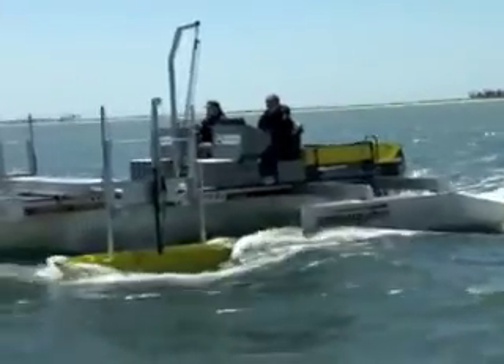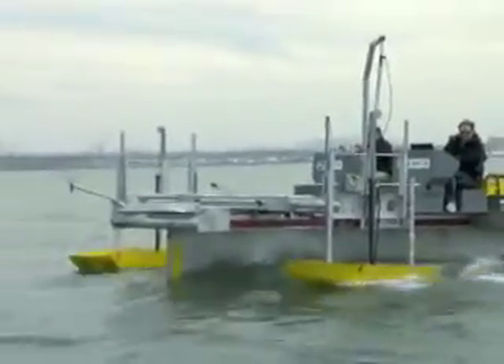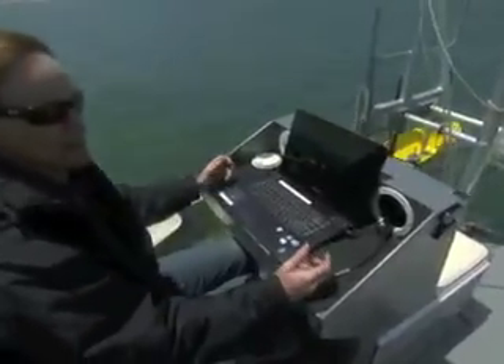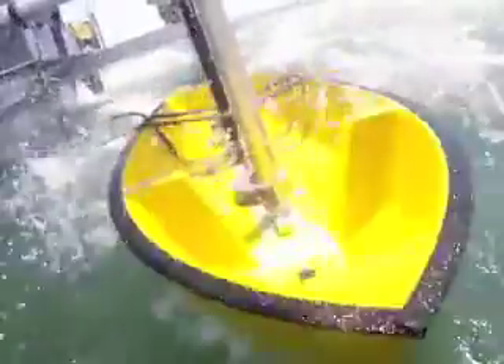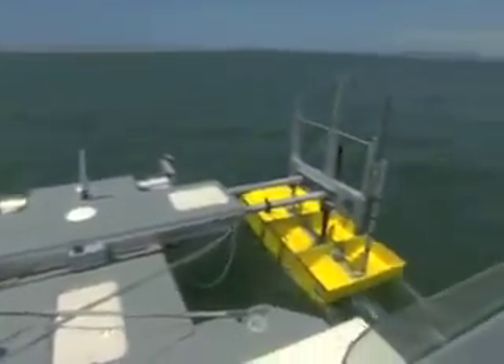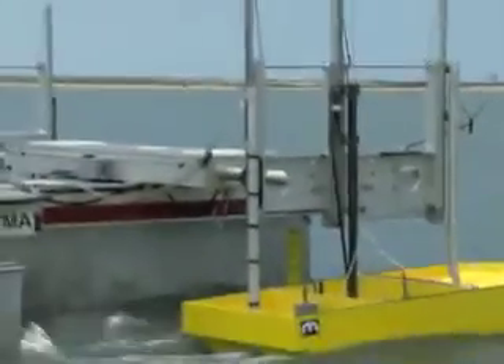Now let's kick it up a notch — doing some higher sea state testing, which is the more exciting part of the test. Even though these waves look minor, to the models they're massive. When you scale them up by 15, a 1-foot wave becomes a 15-foot wave, so this would be a rough day on the water for the full-size boat. The bow wave on model 6 is big, slamming into every wave with a cascade of spray, while model 8 captures and funnels the bow wave underneath with very little spray and a very smooth ride.